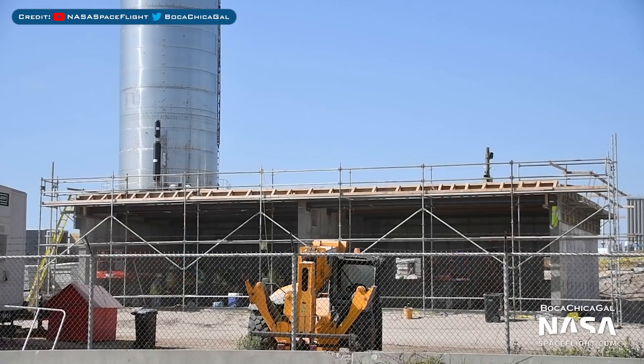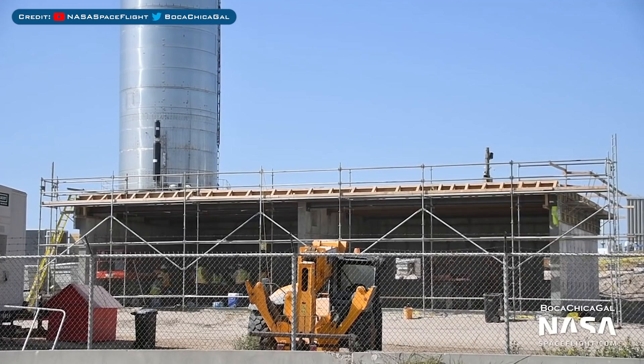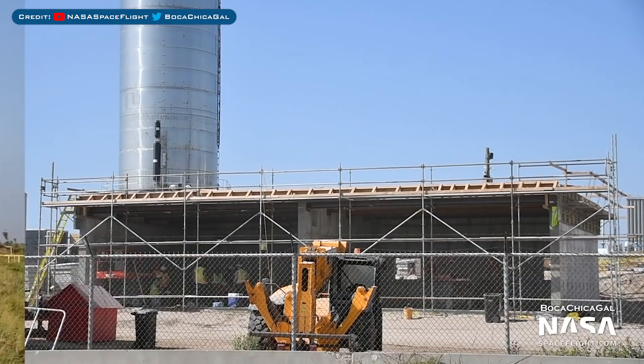With the small amount of SpaceX updates covered, let's check out what's been happening in Boca Chica. Starting with a few test area things, we have the walls being constructed by the launch mount. You can see that they've progressed further and now put together some scaffolding.